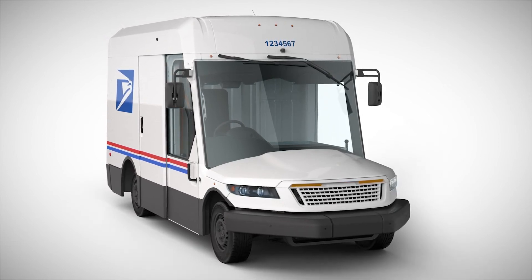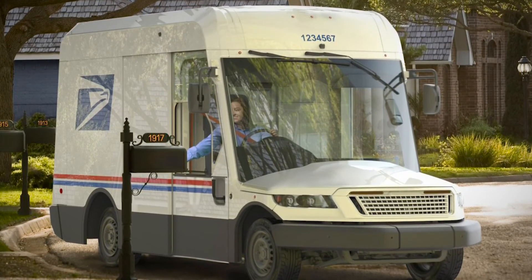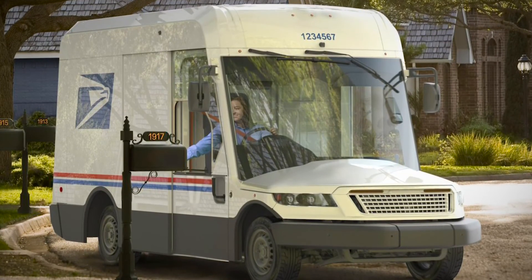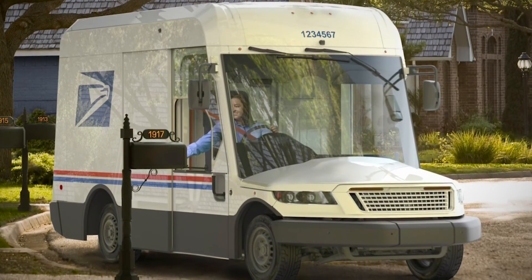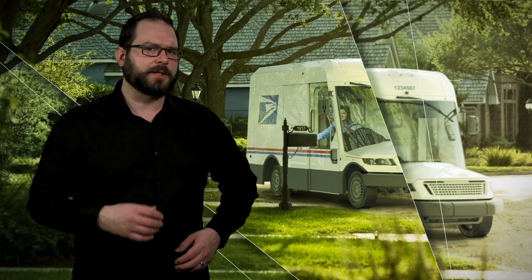The effort will take about a decade to fully realize, and USPS has chosen Oshkosh Defense to assemble up to 165,000 vehicles at its existing US manufacturing facilities. For Thomas, I'm David Mansi, and this is the Thomas Industry Updates.